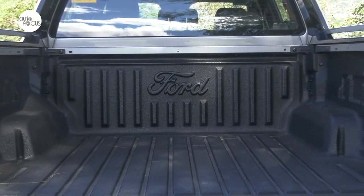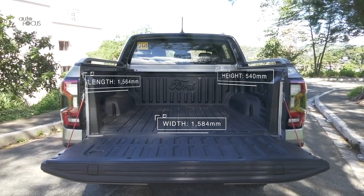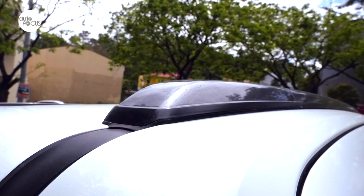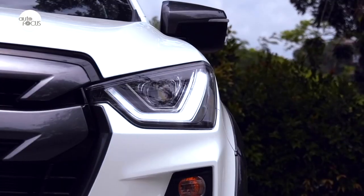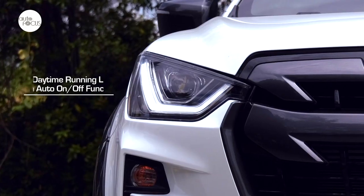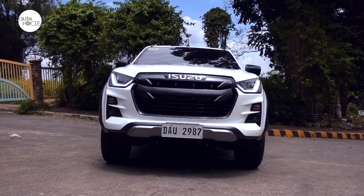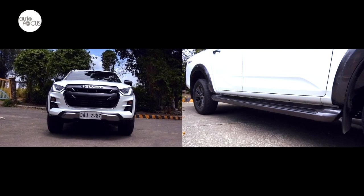The next-gen Ranger also arrived with a bigger cargo bed box at 1,564mm long, 1,584mm wide, and 540mm tall. The Isuzu D-Max LSE comes with thick cladding, a front bumper guard, roof rails, and 18-inch matte dark gray alloy wheels wrapped in 265/60R18 all-terrain tires. The D-Max LSE features bi-LED projector headlamps with automatic leveling and auto-on/off function, LED daytime running lights, double-LED rear combination lamps with light guide, and front and rear fog lamps. Other exterior features include side view mirrors with integrated turn lights that power-fold, rain-sensing wipers, and a step board.